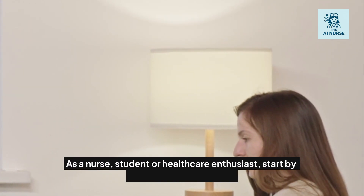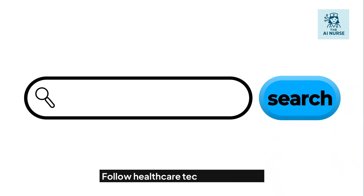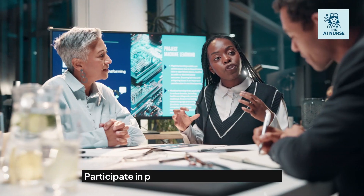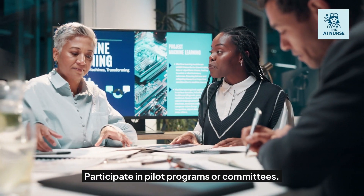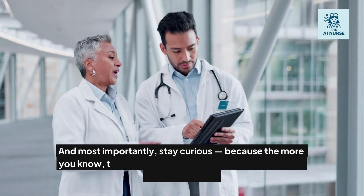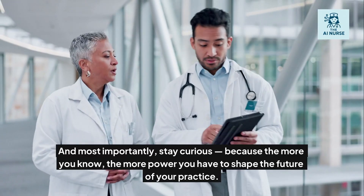So what can nurses do now? As a nurse, student, or healthcare enthusiast, start by learning the basics of AI. Follow healthcare technology news. Ask about AI systems being used in your facility. Participate in pilot programs or committees. And most importantly, stay curious — because the more you know, the more power you have to shape the future of your practice.